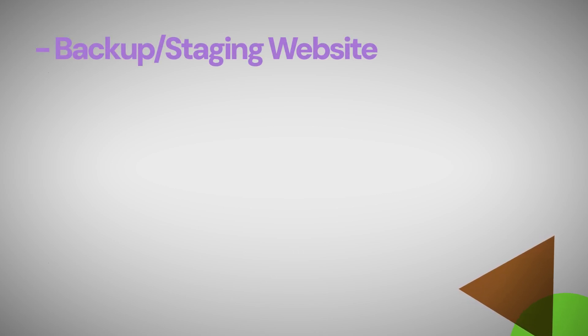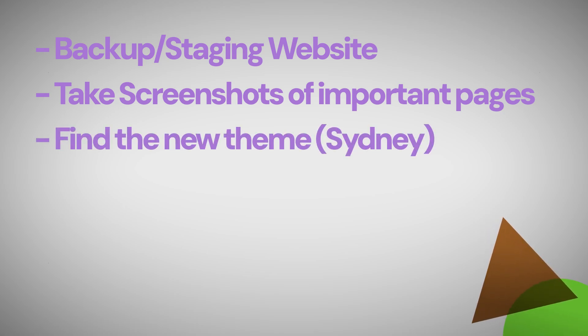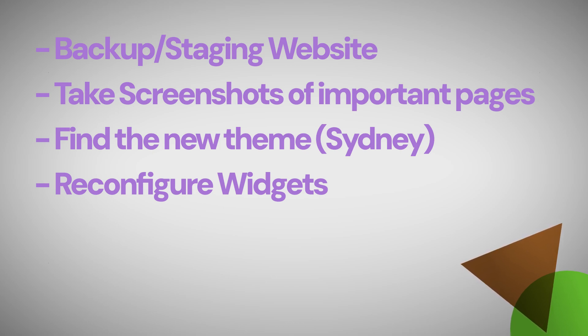If you want a step-by-step checklist of the exact steps to update your theme, here it is. The first step is to backup your website — you can also use a staging environment. The second is to take screenshots of your current setup, including all important pages such as the homepage, widget areas, menus, and any customized sections. That gives you a reference point when you set up the new theme. The next step is to find the theme of your choice and research it — we recommend the Sydney theme. Once the new theme is activated, you'll need to reconfigure all your widgets — go into appearance settings, then widgets, and assign them in the right areas.